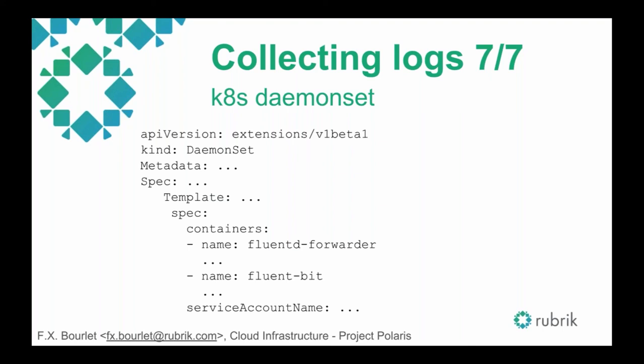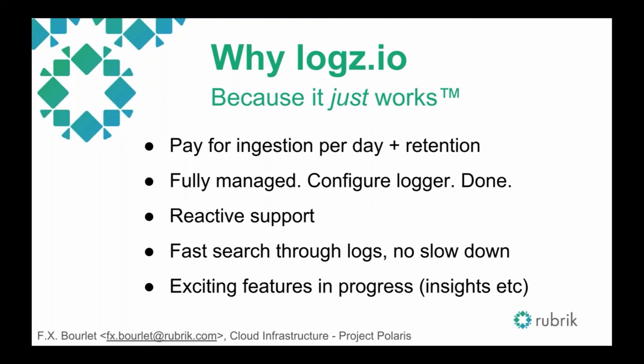So why Logz.io? Initially we tried using Elasticsearch and other managed services — it did not work well. We didn't have time to manage on-site services, analyze resources, and so on. We really like Logz.io because it generally just works. You pay per day plus retention, it's fully managed — configure the logger and you're done. The support was always reactive, nothing to worry about, always somebody to have your back. And it's really fast; compared to all other solutions we had, it never slows down, which is really convenient when you have a problem to investigate. There are also a bunch of features in progress like insights that we're really looking forward to.